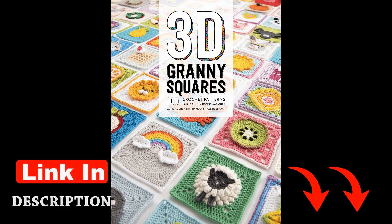In 3D Granny Squares, Saman shares her expertise through detailed instructions and stunning photographs that showcase the versatility of the granny square. She encourages readers to experiment with unconventional materials and techniques, stating, "Don't be afraid to think outside the yarn box and let your imagination run wild." Saman's unique approach to crochet sets this book apart from traditional pattern collections, seamlessly blending traditional granny square motifs with modern design elements, resulting in pieces that are both timeless and contemporary.